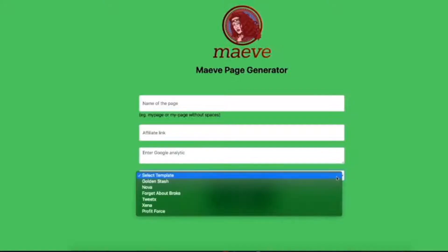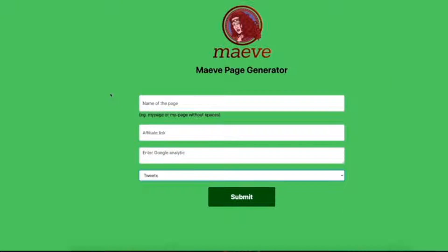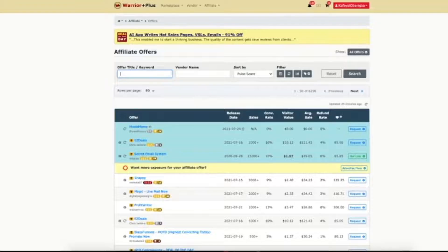I was so impressed with the results that I had to see what the secret was myself, and as it turns out it's actually super simple. Here's where some of the magic happens — on the express Maeve page generator that we have built for you inside of Maeve. We're going to pop the name of your page here. We've already selected the campaign, which is Tweets — one of six in the front end.